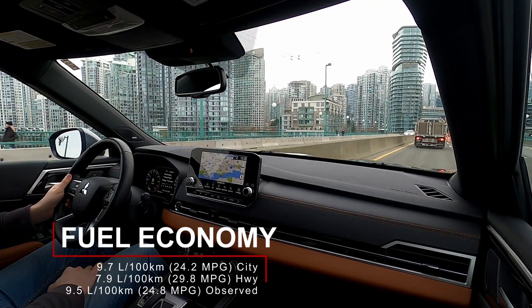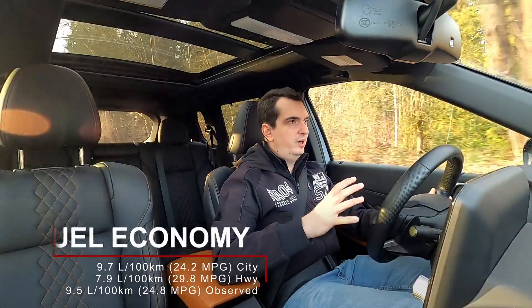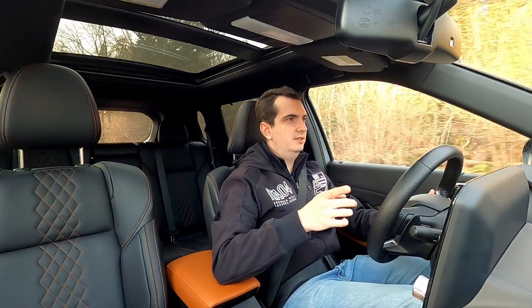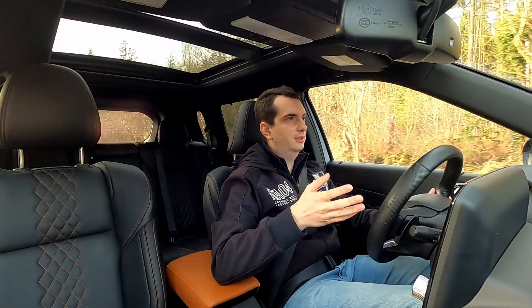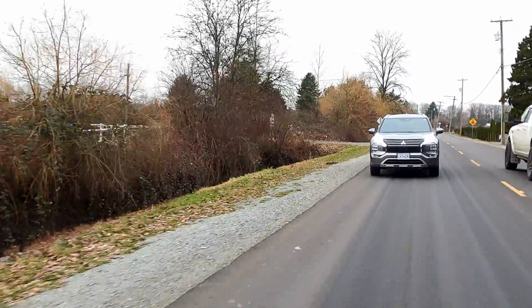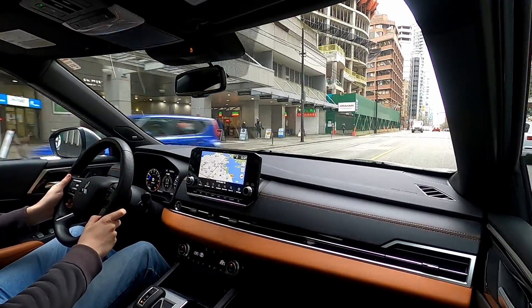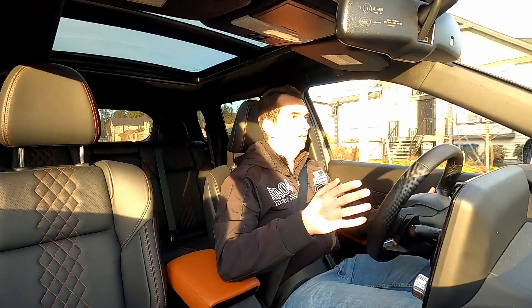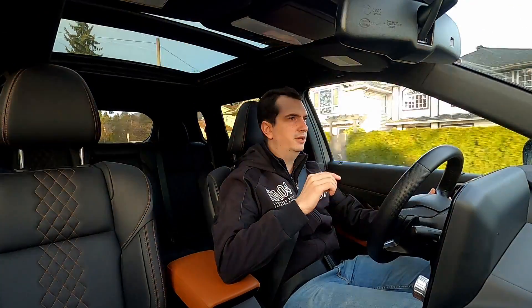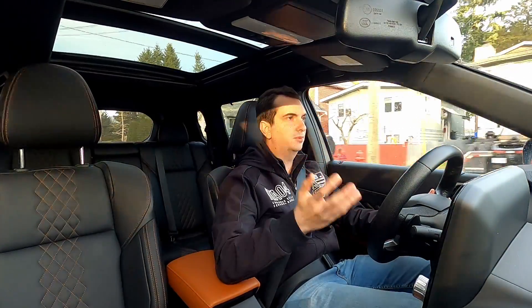It is rated for 9.7 liters per 100 kilometers in the city and 7.9 liters per 100 kilometers on the highway. Currently, I'm averaging about 9.5 liters per 100 kilometers, but that's because this week I've been letting it sit idle for a few minutes in the cold mornings until it warms up. However, on a couple of longer trips I noticed that the fuel economy dropped to as low as 7.7 liters per 100 kilometers. So if you have a long commute that's primarily on highways, this engine is pretty economical. It can achieve those highway fuel economy figures because it is paired with a CVT automatic.